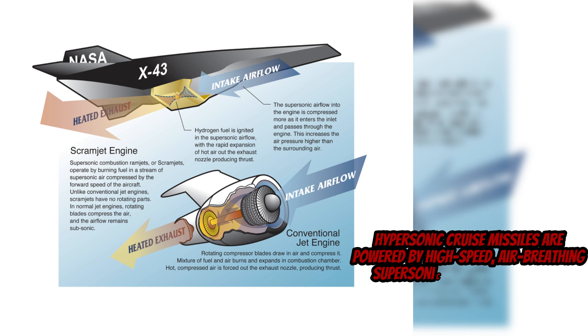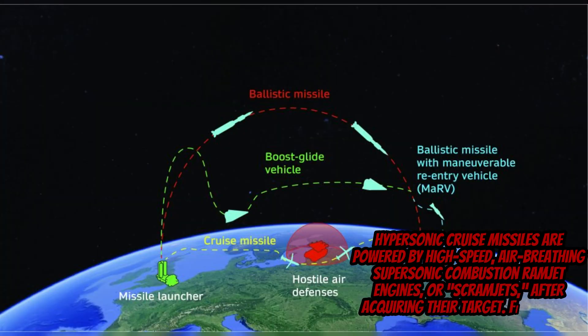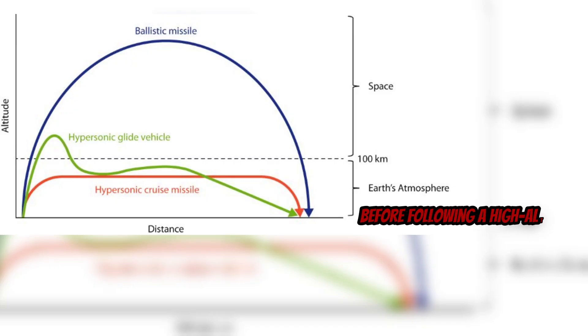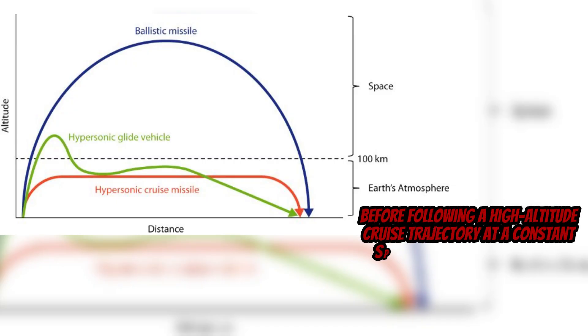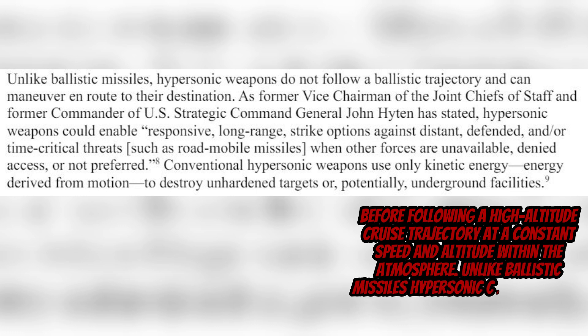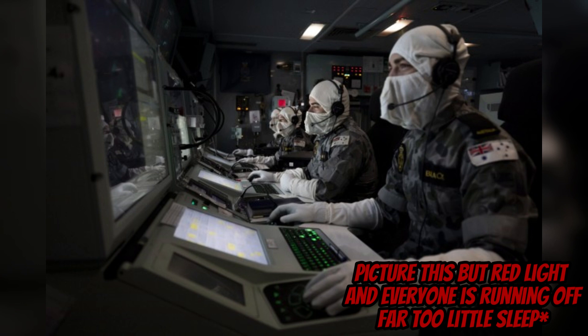Hypersonic cruise missiles are powered by high-speed, air-breathing supersonic combustion ramjet engines, or scramjets, after acquiring their target — first being boosted by a rocket much like HGVs, before following a high altitude cruise trajectory at a constant speed and altitude within the atmosphere. Unlike ballistic missiles, hypersonic cruise missiles and HGVs use only kinetic energy to destroy the target.